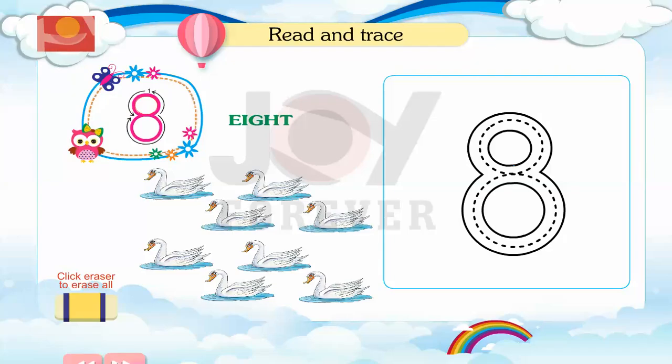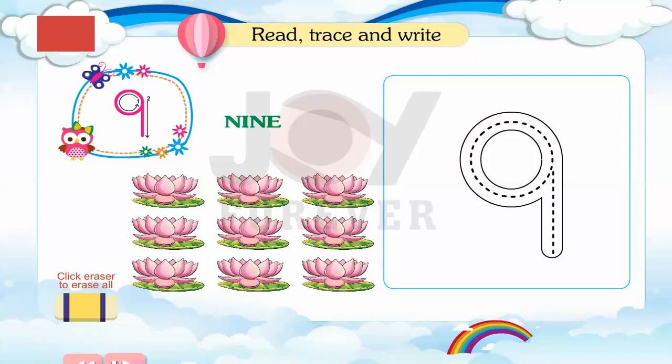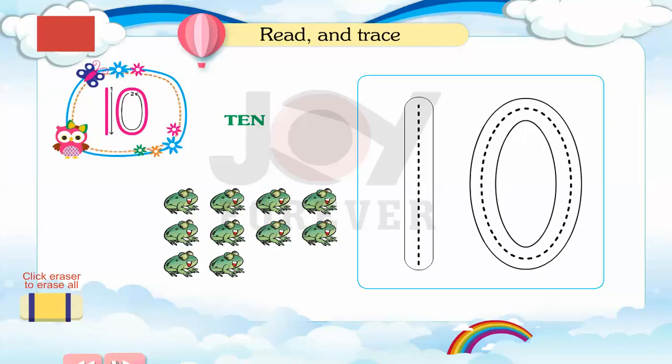8. Read and trace. 9. Read, trace and write. 10. Read and trace.